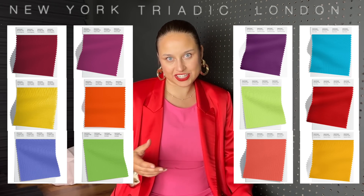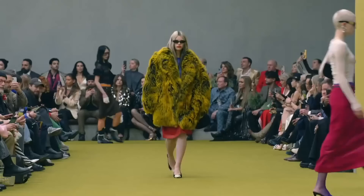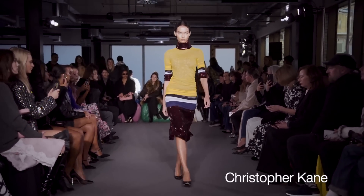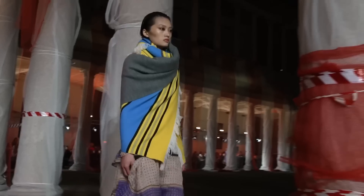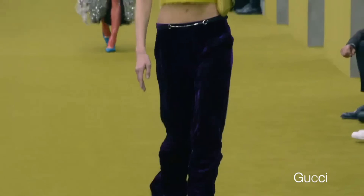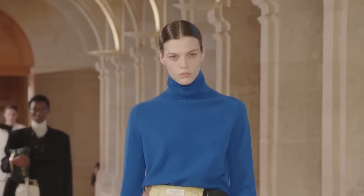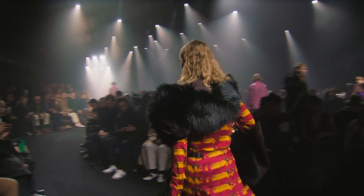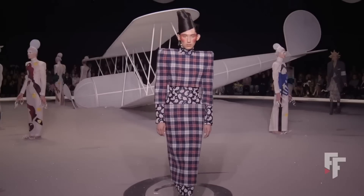Next we have the triadic color combination, which involves choosing three colors that are evenly spaced around the color wheel — for instance, red, yellow, and blue. Triadic combinations give us very stimulating and bright but balanced results. You can make one color a little darker, softer, or lighter to bring the combination down if you don't want it to be too overpowering. Sometimes people drop one color entirely and just use two. The red-yellow-blue combination was very popular, seen in Victoria Beckham and Burberry with blue and yellow on the runways.